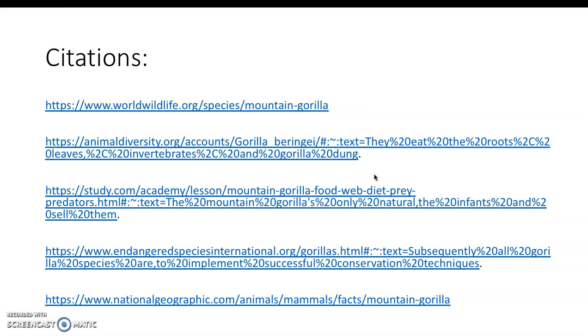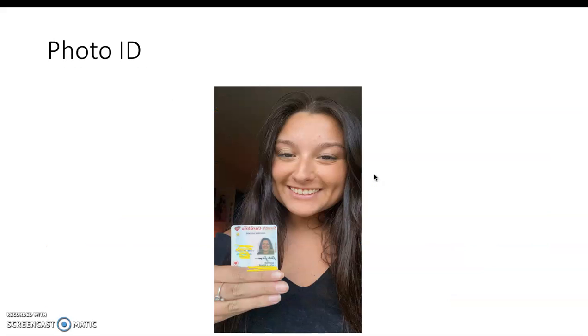Here are my citations and photo credits. Thank you!